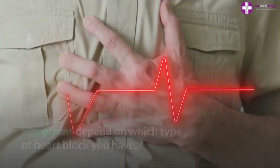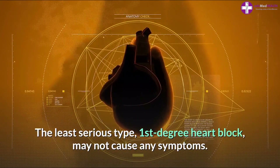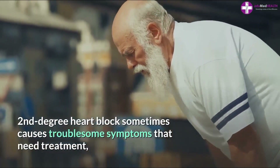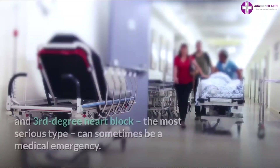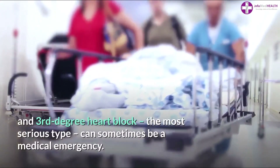Symptoms depend on which type of heart block you have. The least serious type, first degree heart block, may not cause any symptoms. Second degree heart block sometimes causes troublesome symptoms that need treatment. Third degree heart block, the most serious type, can sometimes be a medical emergency.